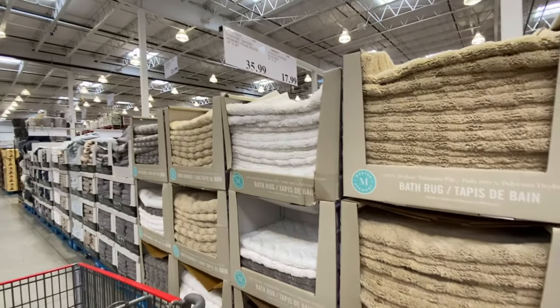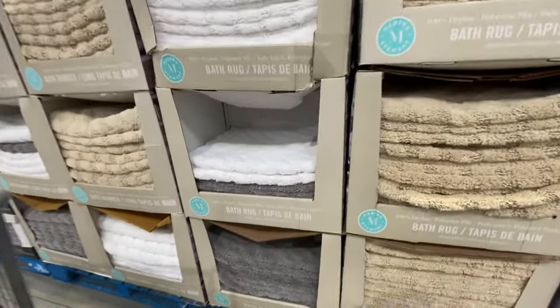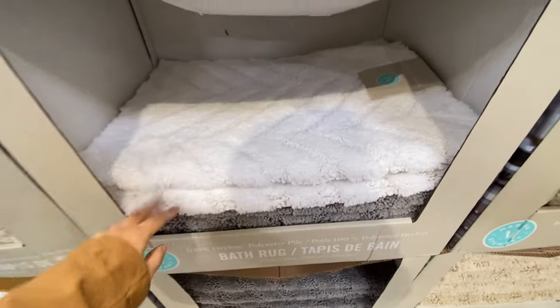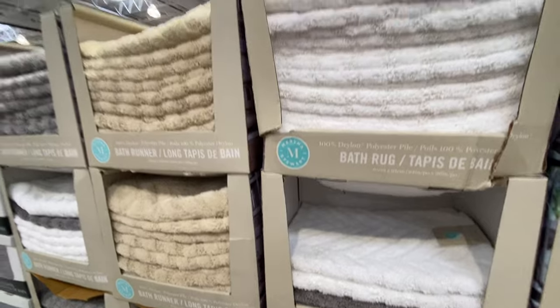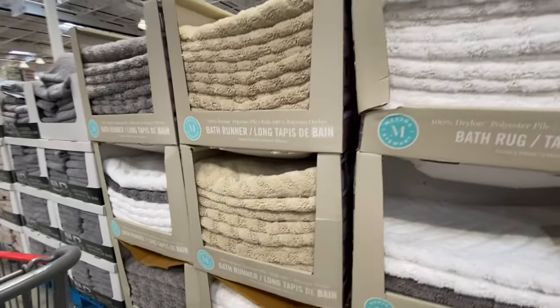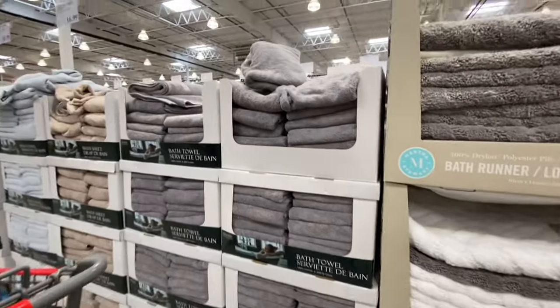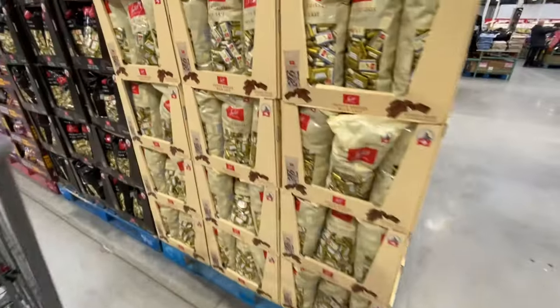Coming back to bath rugs — the Martha Stewart ones in beautiful white, gray, and taupe colors are $17.99. There are also lots of options for bath towels.